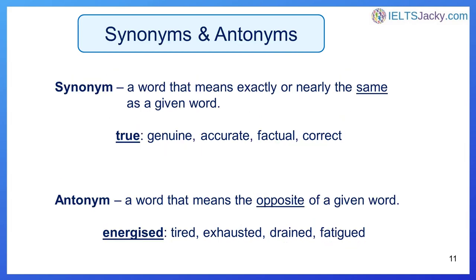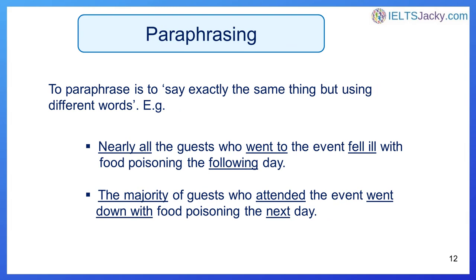In addition to common words, versatile words, topic-related vocabulary, and chunks of language, there are also two specific types of words that are very important to learn: synonyms and antonyms. A synonym is a word that means exactly or nearly the same as a given word — for example, some synonyms of the word 'true' are genuine, accurate, factual, and correct. An antonym is a word that means the opposite of a given word — for example, some antonyms of 'energized' are tired, exhausted, drained, and fatigued. They are extremely useful because a key skill you need in the IELTS exam, especially in the speaking test, is paraphrasing.